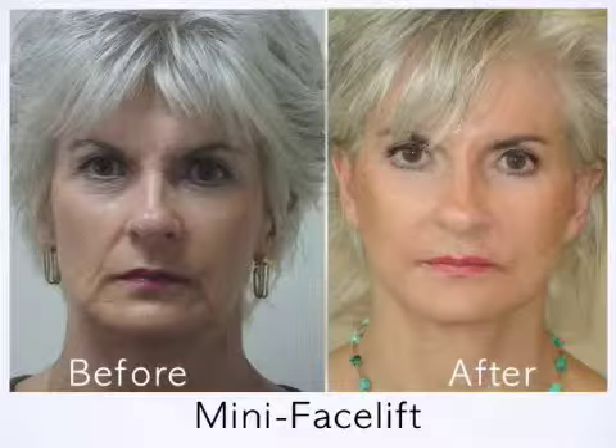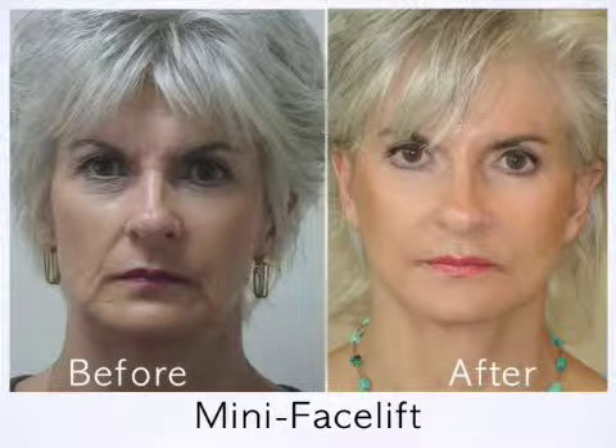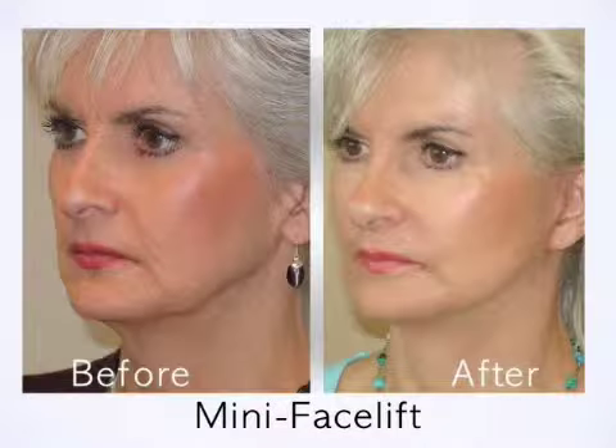After the surgery was over, I returned to my desk. Even though I had bandages on my head, I felt fine and had no pain. Ten days later he took the sutures out, and I was just very, very happy with the results. I recommend having a mini facelift to anyone because it's an easy surgery to have.